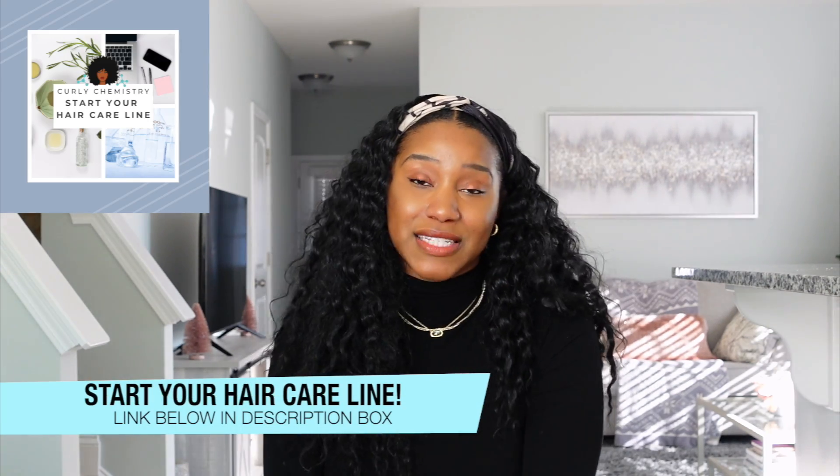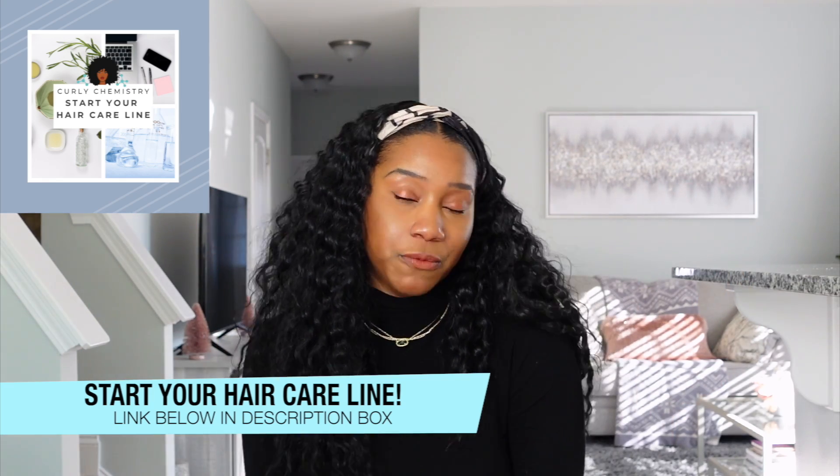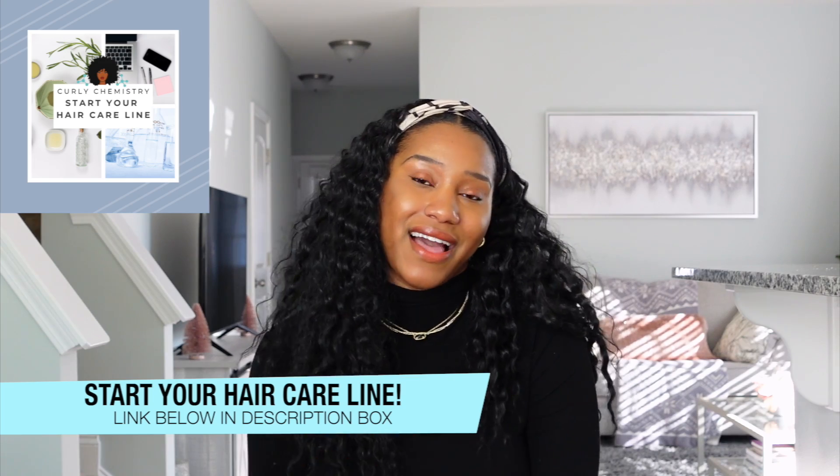And if you're an entrepreneur or an aspiring entrepreneur who wants to start their own hair care line, especially as we are entering into 2024, I would love to connect with you, provide you the steps, the resources, whatever you need to start your hair care line. I have more information about that below as well. All right, guys — I love it. I'll talk to you soon. Bye.